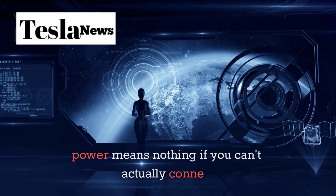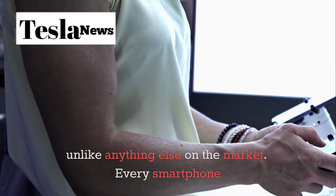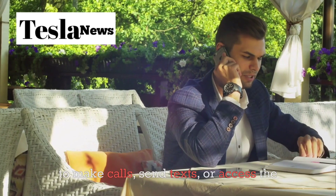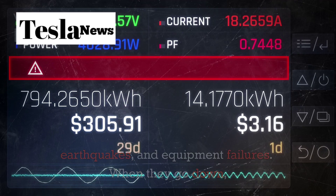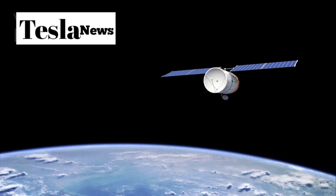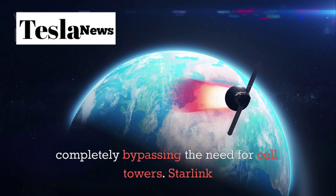But having unlimited power means nothing if you can't actually connect to anyone. Every smartphone you've ever owned depends entirely on cell towers to make calls, send texts, or access the internet. These towers are vulnerable to storms, floods, earthquakes, and equipment failures. When they go down, your phone becomes completely useless for communication, no matter how much battery life you have left. The Tesla Pi phone solves this problem by integrating Starlink satellite connectivity directly into the device, meaning your phone can communicate through space and completely bypass the need for cell towers.